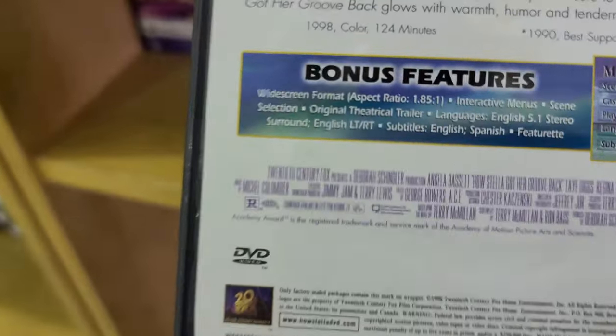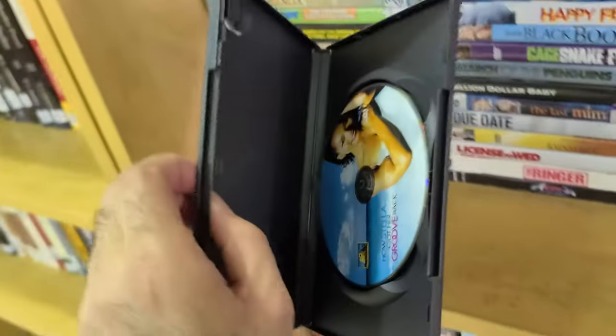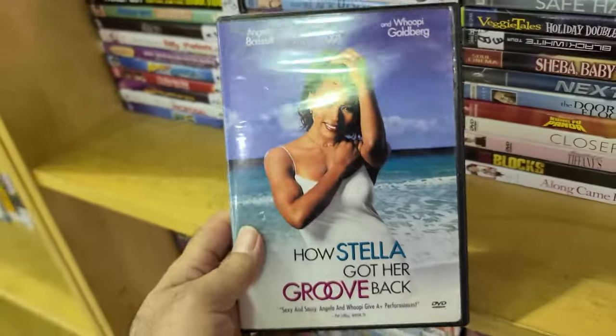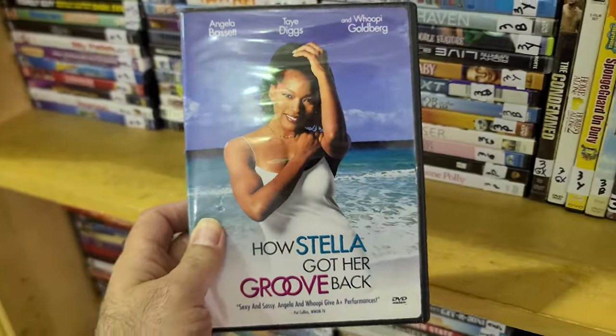This was written by Terry McMillan, who also wrote Waiting to Exhale. Waiting to Exhale came out in '95 and this one came out in '97. So for all your chocolate love out there — How Stella Got Her Groove Back.